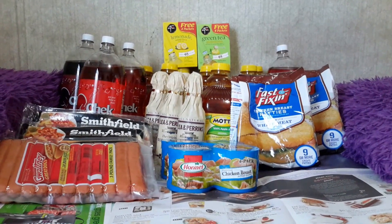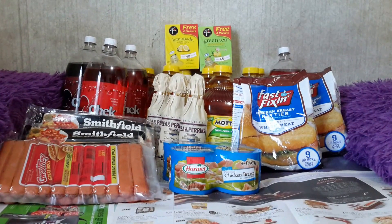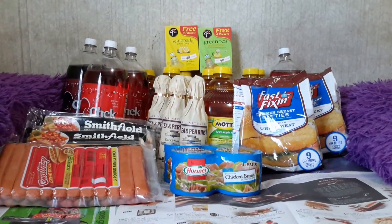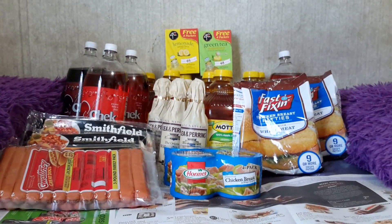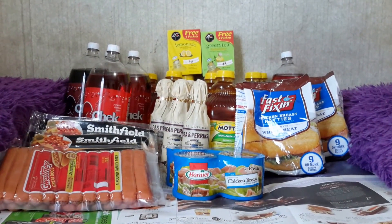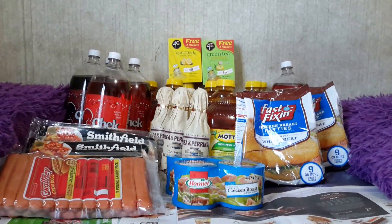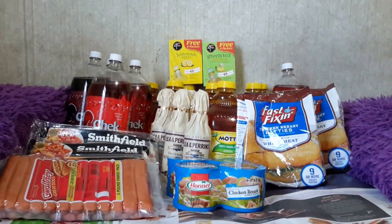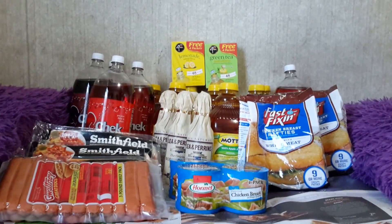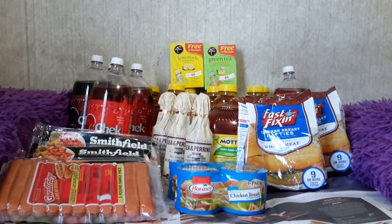That gives you nine or more crispy patties. If you go to McDonald's, Burger King, or Dunkin' Donuts, a chicken sandwich is like $3 and something. Right there you have nine of them — think about that when you're shopping and realize how much we spend elsewhere.